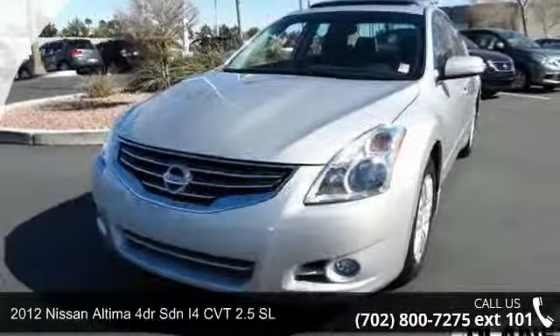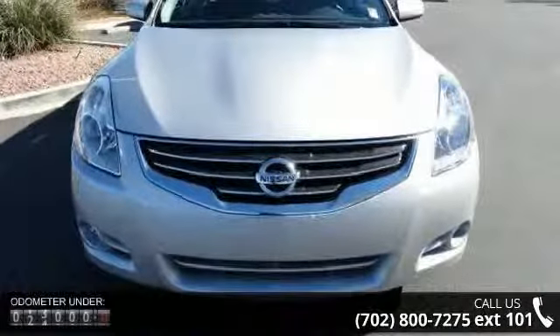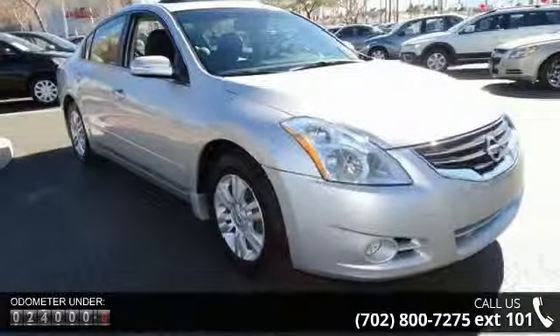Imagine yourself in this 2012 Nissan Altima. If you are looking for a first-rate auto, this one could be yours today. This vehicle comes with a reliable four-cylinder engine, connected to a smooth shifting automatic transmission.